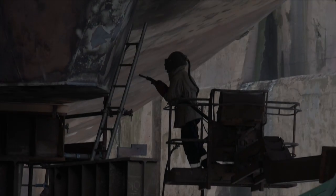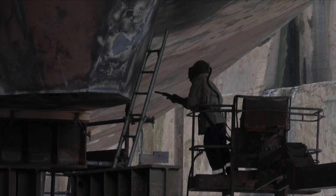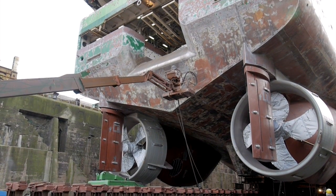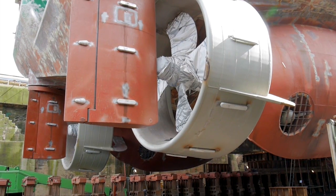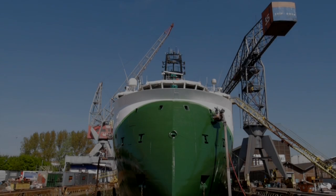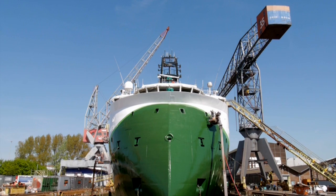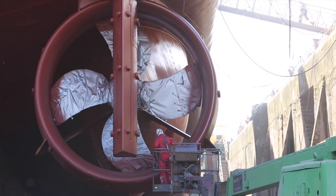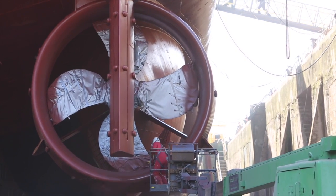But despite her new propeller system, Polarcus Naila is still not looking her best. Using the latest paint blasting techniques, Dam & Ship Repair Amsterdam has prepared her, ready for a fresh coat of paint. In line with Polarcus policy, environmentally friendly anti-fouling coatings are applied.